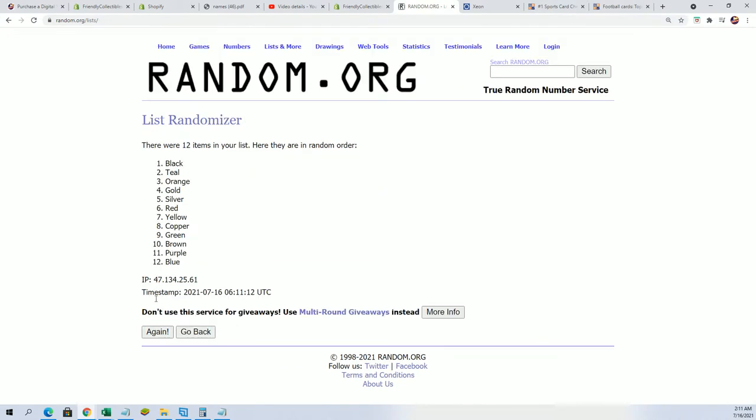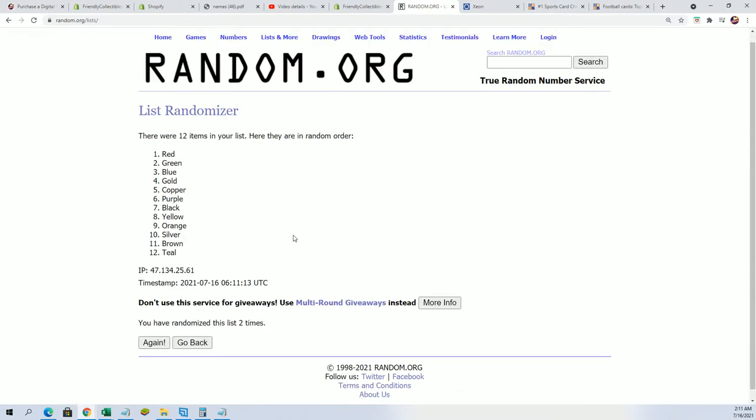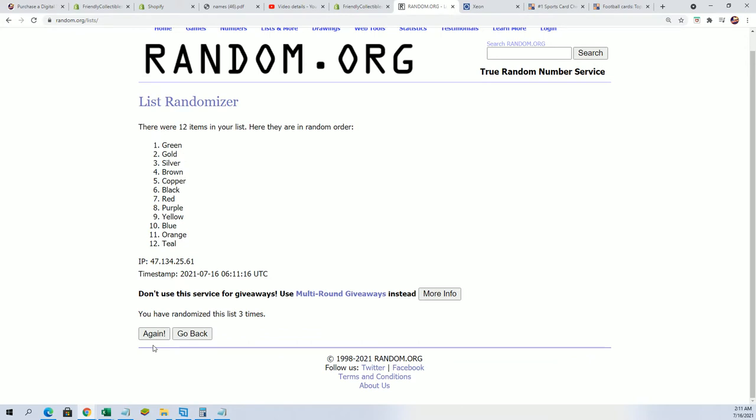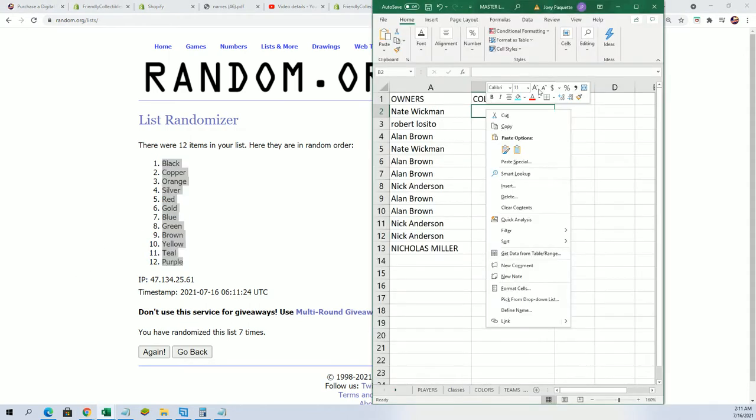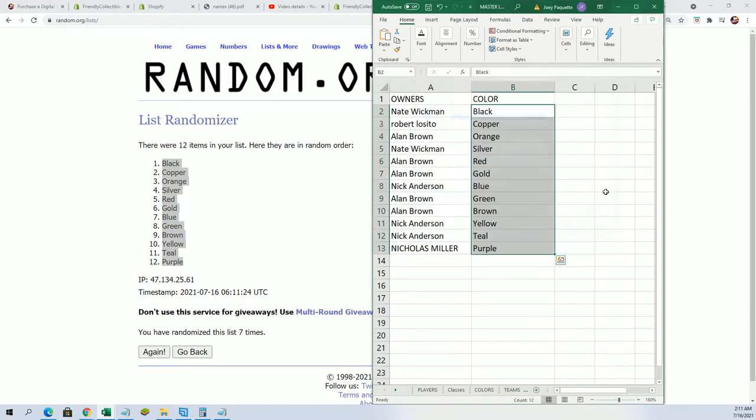Seven times through — what is it gonna be coming out of here? Lucky number seven. Okay, black is up there at the top, and that is going to be for Nate W. Nicholas M got purple.